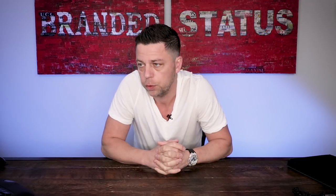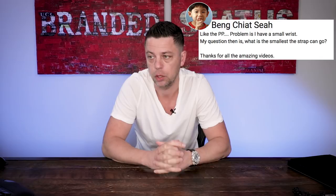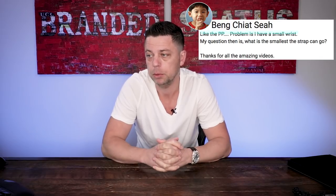The next question is from Bang Chiat. The problem is he has a small wrist, and his question is: what is the smallest a strap can go? Most manufacturers will have a small, a medium, and an extra-long strap — unfortunately, they don't make extra-small straps. However, there are ways to work around this. I personally have a small wrist and often find myself having to order a short strap. When you order a short strap through the manufacturer, whether it's Patek Philippe, Audemars Piguet, or any other brand, you should generally have enough holes in that strap to fit your wrist.